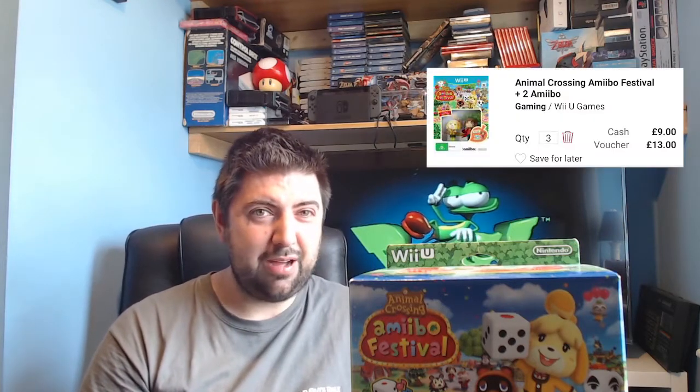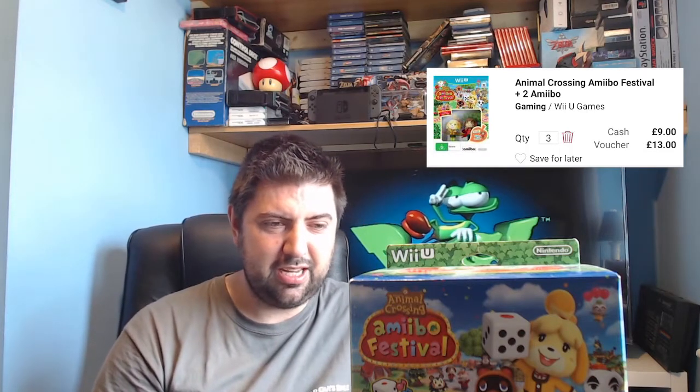I messaged him and asked about condition — they were brand new. I said can I take three: one for myself, one for somebody else, and one for trade. I wasn't expecting the trade to be a lot, but CEX are taking these in for nine pounds cash and thirteen pounds credit, which I was gobsmacked by. I didn't realize until I got home. I traded one in with some bits at CEX, then messaged him the next day — he said he still had loads left and I said I'll take another four, paid him twelve quid and picked them up.